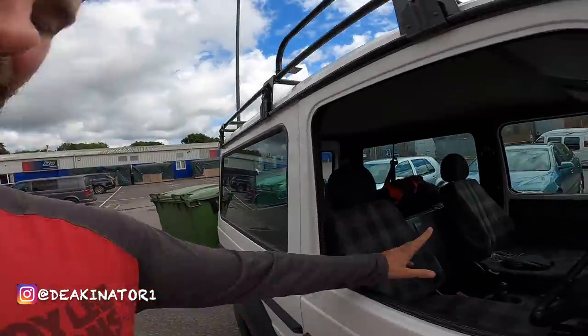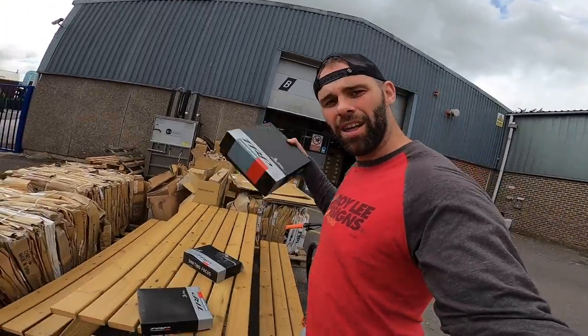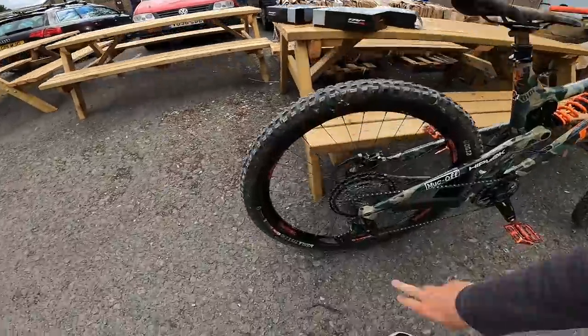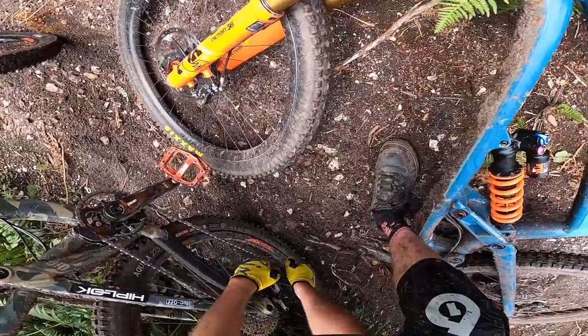Welcome back to the channel — something a little exciting today. We are here at DMR HQ. In today's video we're going to install the new TRP drivetrain and brakes. Luckily — or unluckily — I bent my mech the other day, which means perfect timing because we want to try the new TRP system.